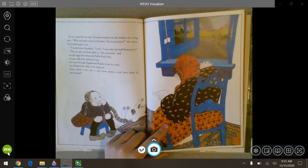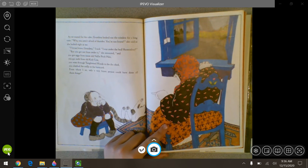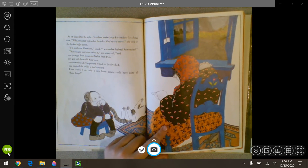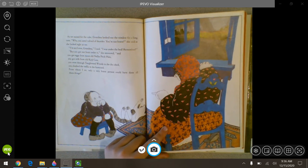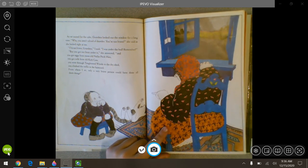As we waited for the cake, grandma looked out the window for a long time. Why, you aren't afraid of thunder. You're too brave, she said as she looked right at me. I'm not brave, grandma, I said. I was under the bed, remember? But you got out from under it, she answered. And you got eggs from mean old Nellie Peckin. You got milk from old Kit Cow. You went through tangleweed woods, the dry shed. You climbed the trellis in the barnyard. From where I sat, only a brave person could have done all them things.